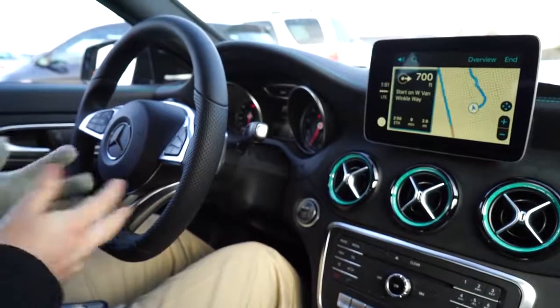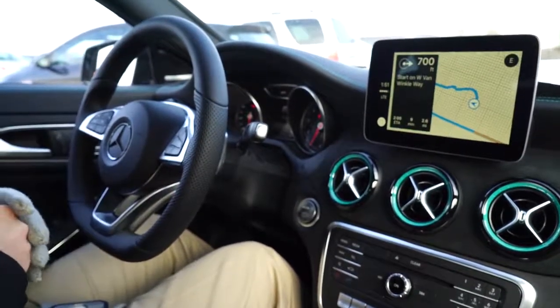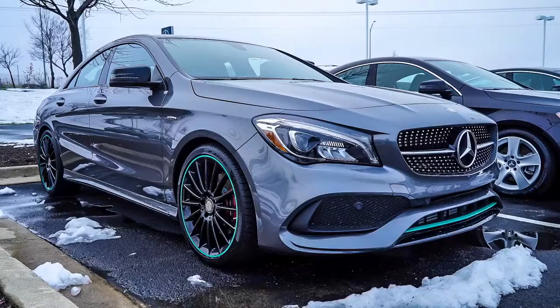"Head northwest on West Van Winkle Way, turn right." It's a great feature to have overall, and something that a lot of people don't know about Mercedes-Benz, especially the CLA, is that you do have the option for Apple CarPlay. Very cool feature overall.